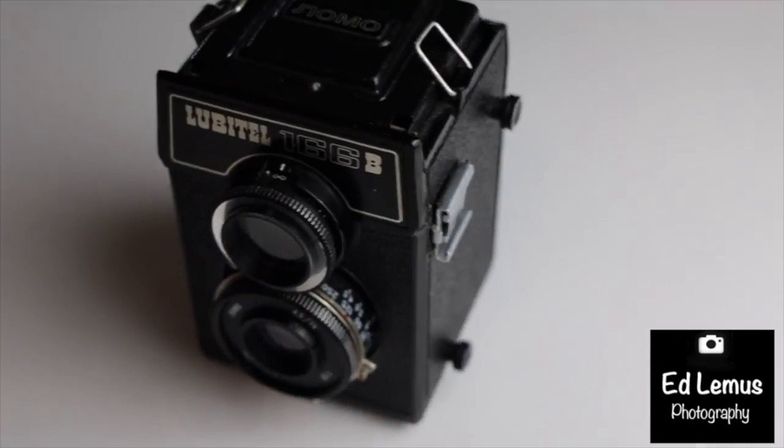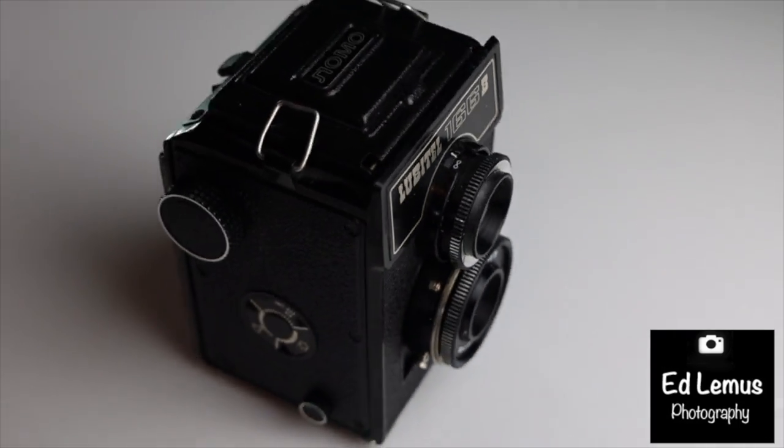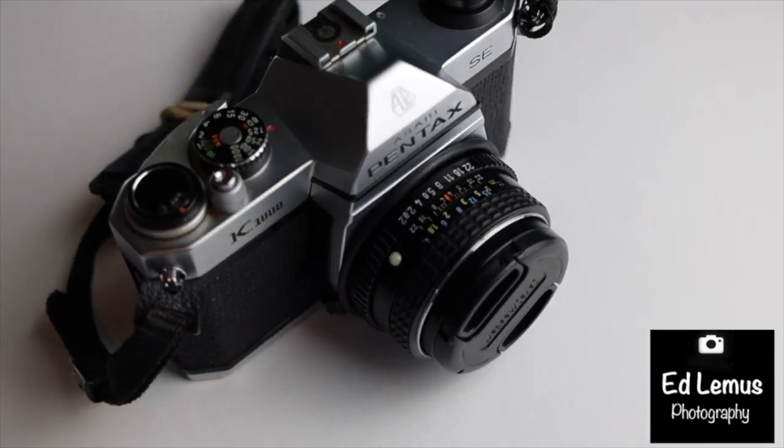From medium format cameras to 35 millimeter cameras, even some old outdated European cameras, I love to explore many different formats. There are instant cameras, different types of film, different film speeds, and one of the things I love most is developing film.